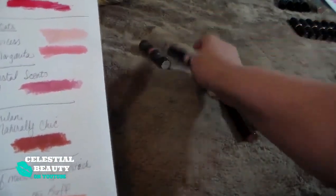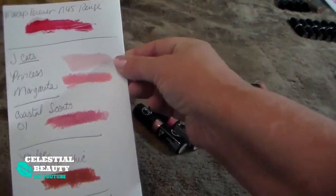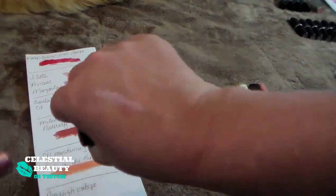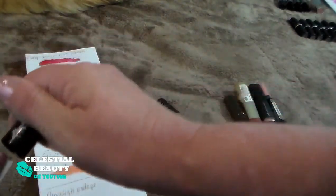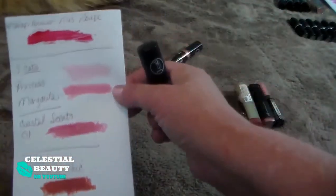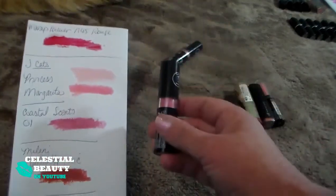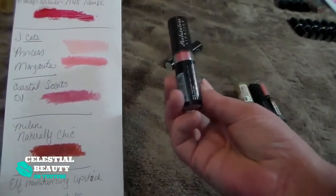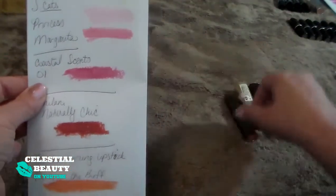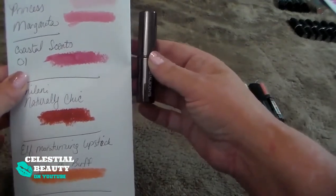These two are the J-Cat — Princess and Marguerite. I'm definitely going to be getting rid of Princess. It's basically no color, just a really sad little shimmer — it just doesn't work for me. But I will keep Marguerite; it's a really pretty darker pink and I really do like it. The formula is not great, by the way — these were a dollar, so add a little chapstick and get over it. This is the Coastal Scents Zero One — again, a dark pink, really pretty. We'll keep it.